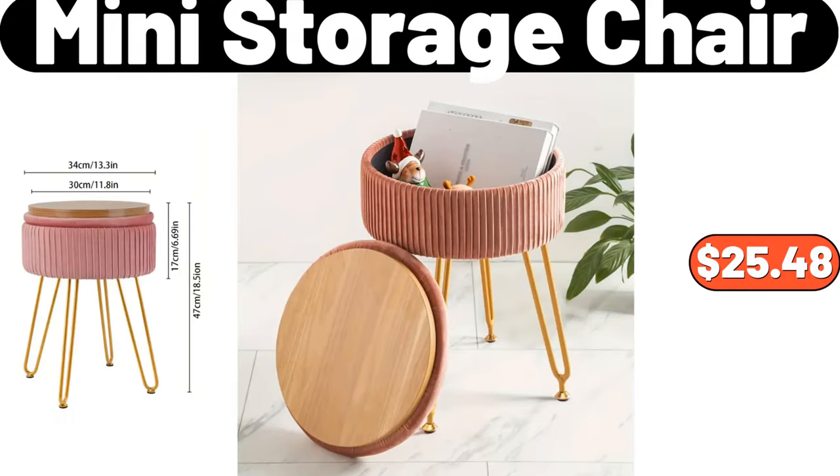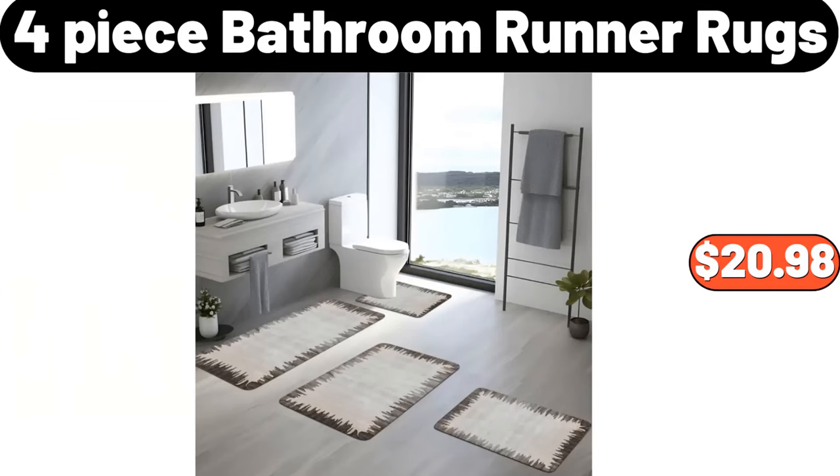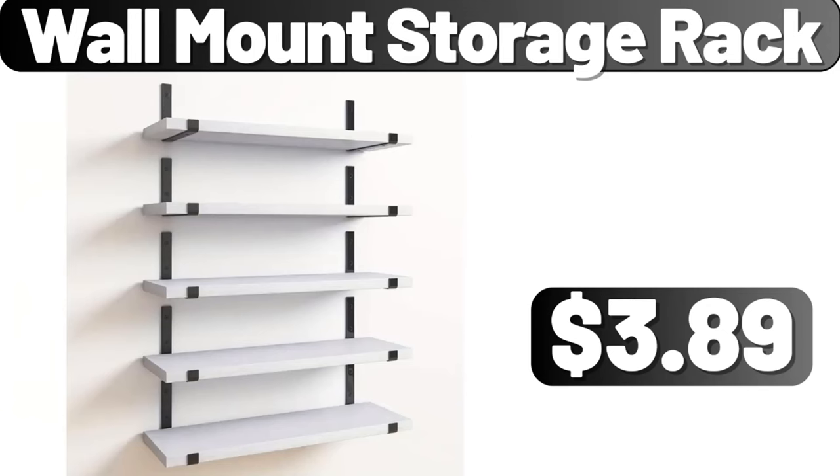Mini storage chair, $25.48. Four-piece bathroom runner rugs, $20.98. Wall mount storage rack, $3.89.